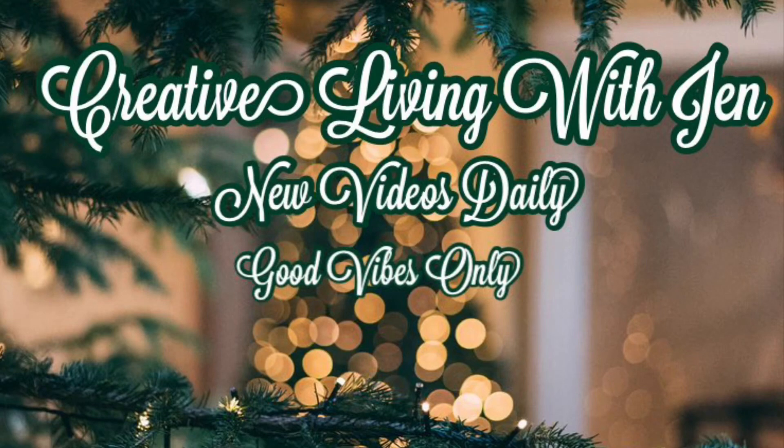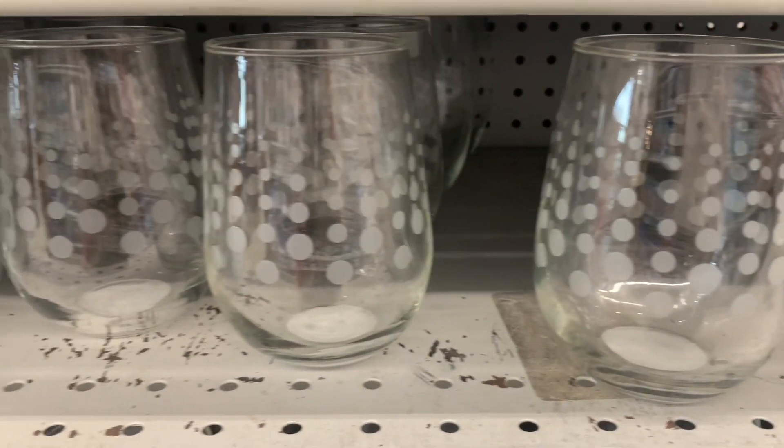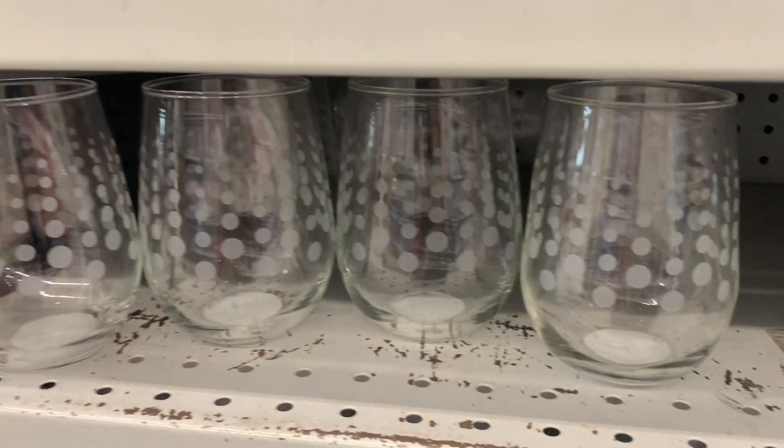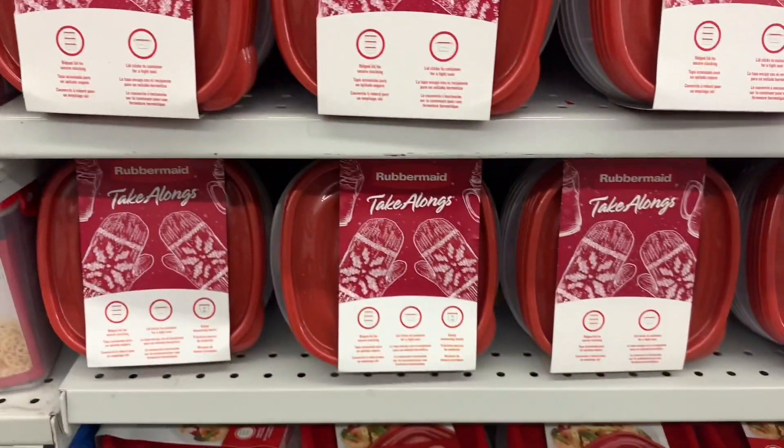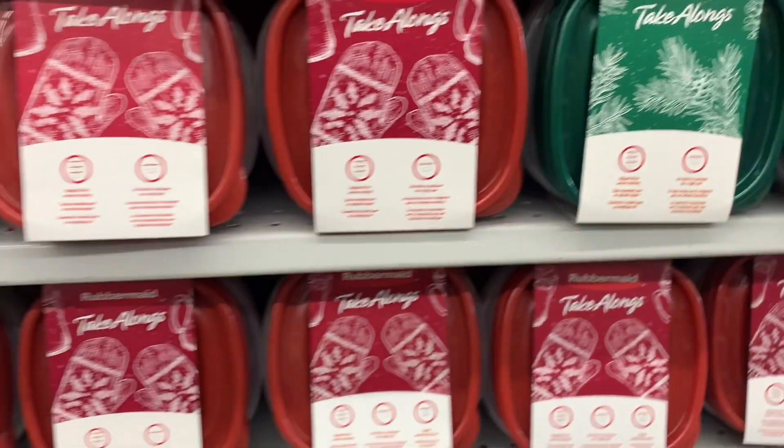Hi everyone, welcome to Creative Living with Jen. Today we're going to have a nice walk through the Dollarama. I haven't been in for a little bit, so let's see what's new and exciting. I found some really nice new Christmas goodies.